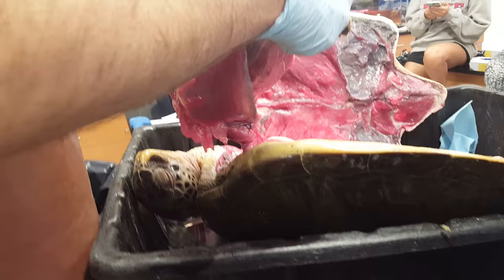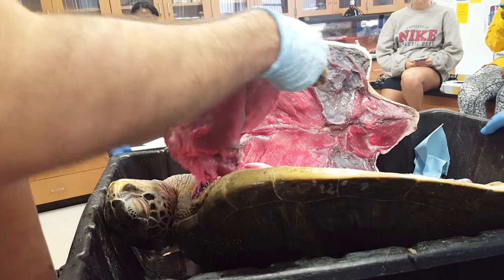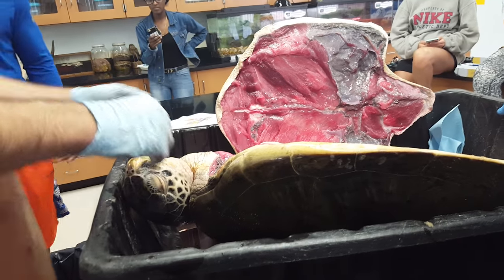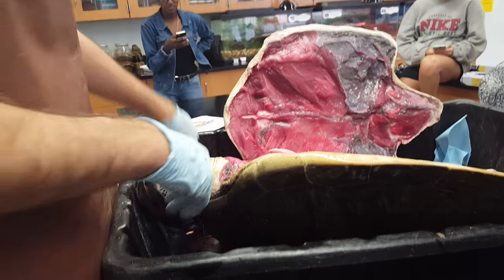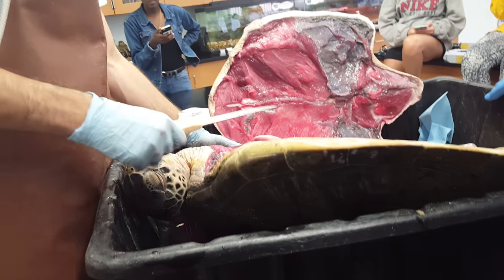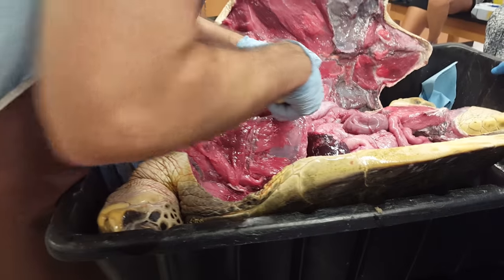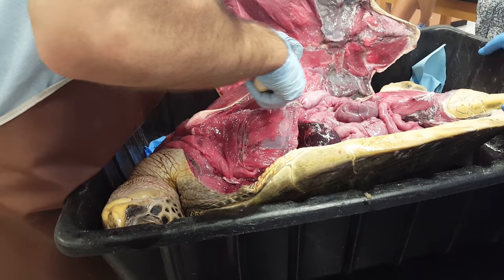Do you just throw these things away when you're done? No, we like to bury them or render them. It's not any cemetery you want to go through — it's paracemeteries. Pretty gross, I'll tell you what. It's in a location I will not disclose.